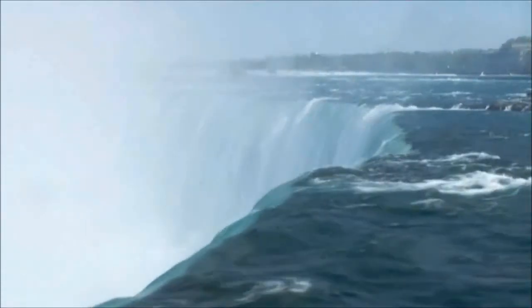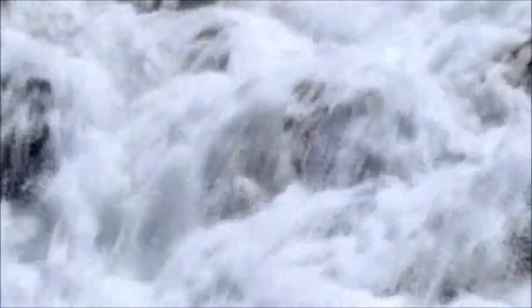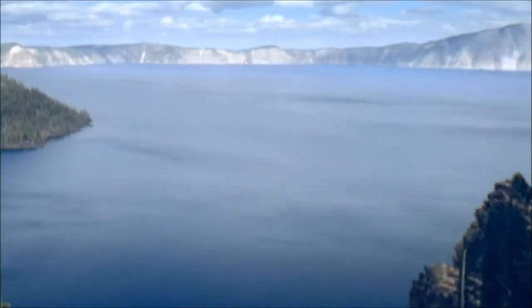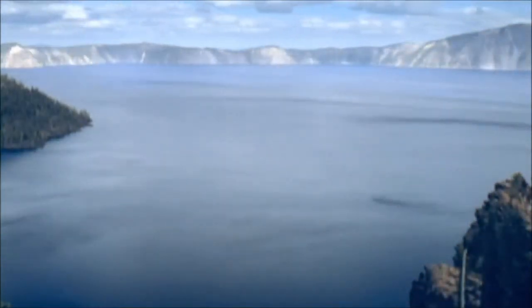For millions of years, water has been one of the most important elements on our planet, if not the most important of all. No ecosystem can exist without it, and yet our ecosystems suffer direct long-term effects of damage to the water cycle.